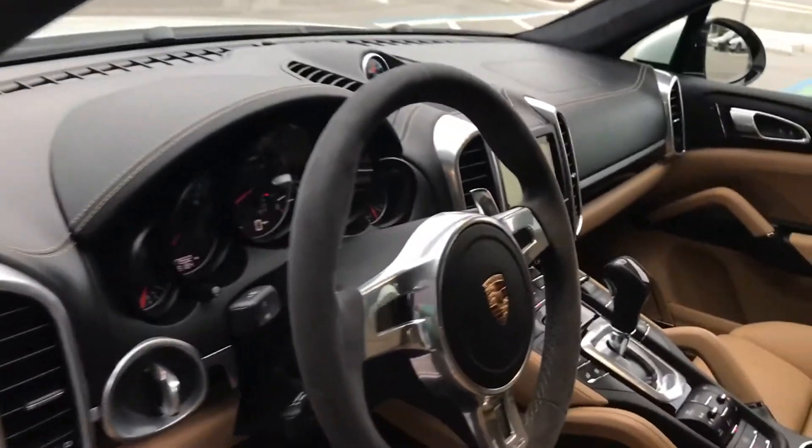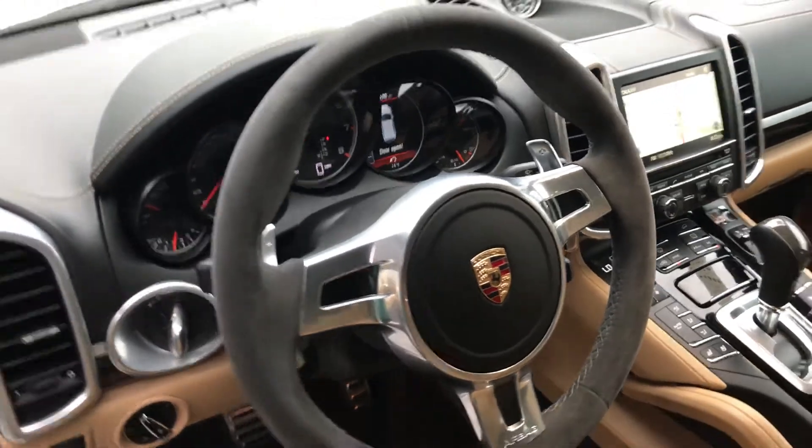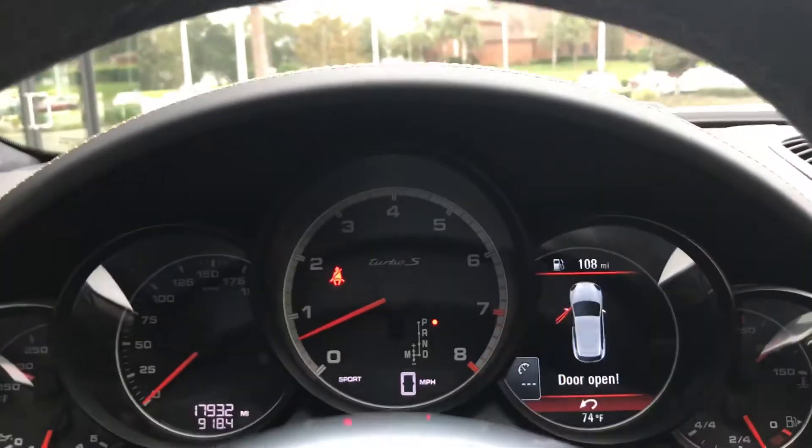You have your Alcantara steering wheel, adding to the sportiness of the car. The vehicle is very low miles — 17,932 miles on the vehicle.